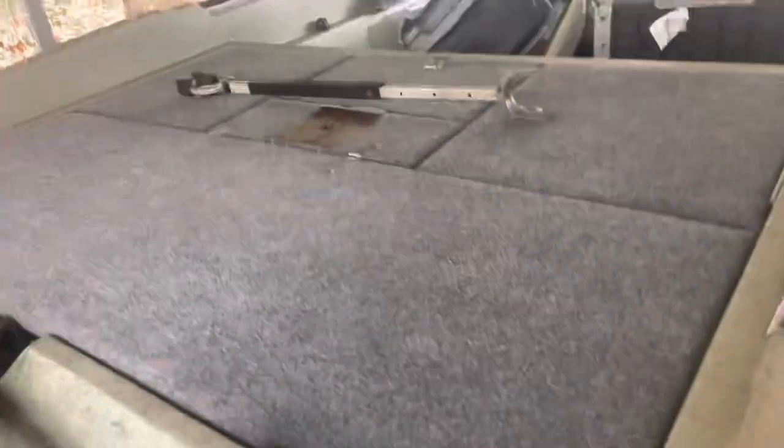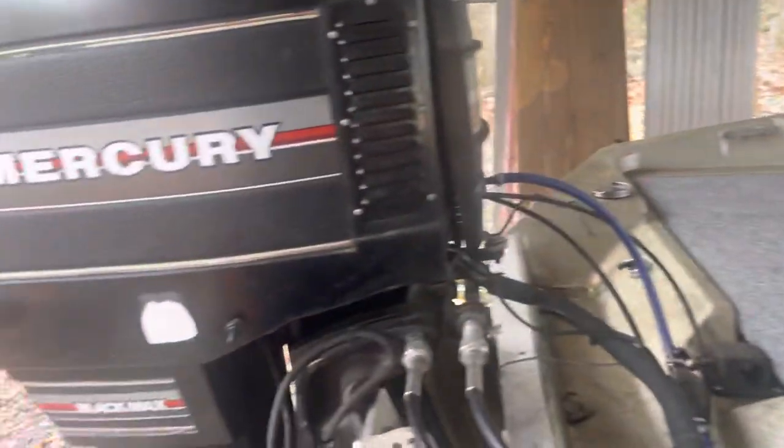So I was $1,500 in and blew the motor. Actually a little bit more — I had to buy batteries and all that. And here I am with a boat with no motor, just a lower unit.